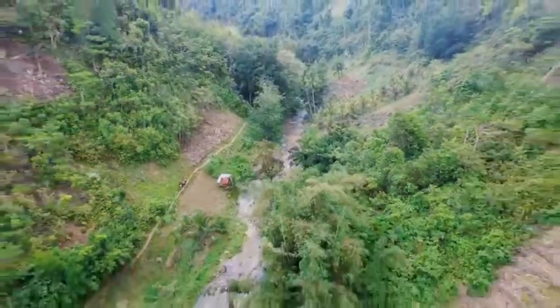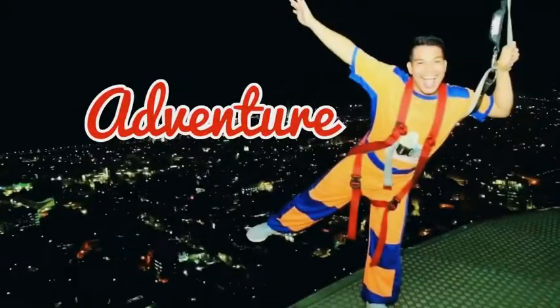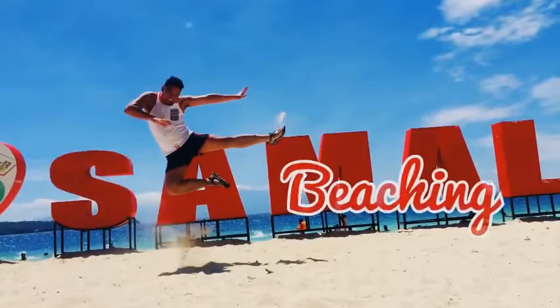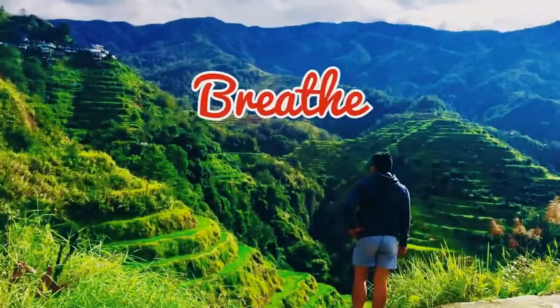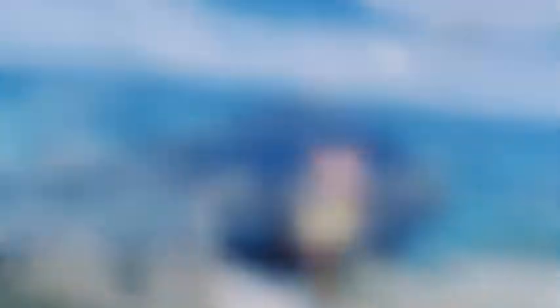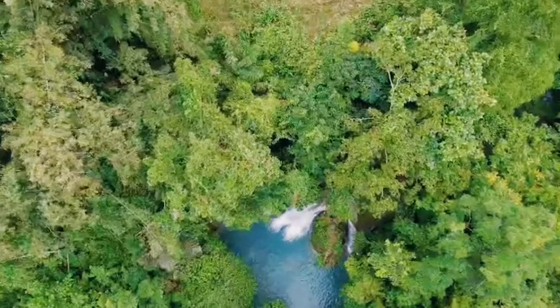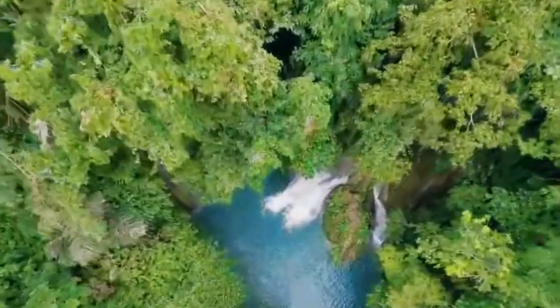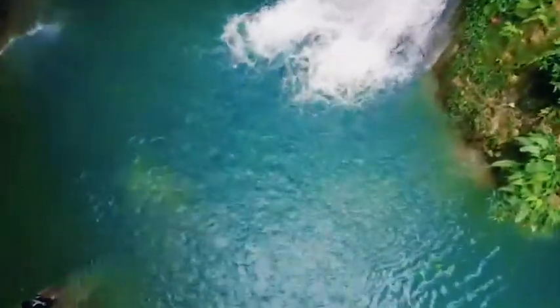For today's video, I'm gonna show you and present the very nice Falls of Alegria. Welcome to Candice Falls. Candice Falls is one of those hidden wonders in the south, situated in the mountains of southern Cebu. It captivates all those who visit it and enchants them with its charming beauty.